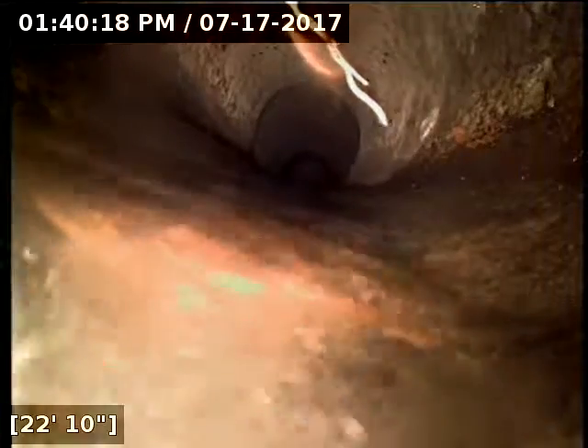Looks like we do have some roots that are coming through here at about 22 feet out, actually about 23 feet. And it appears to neck out here to six-inch concrete pipe at about 24 feet out. And here at 35 feet, we have reached the main lateral.